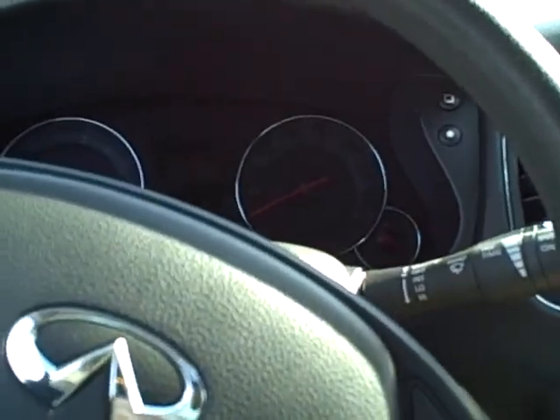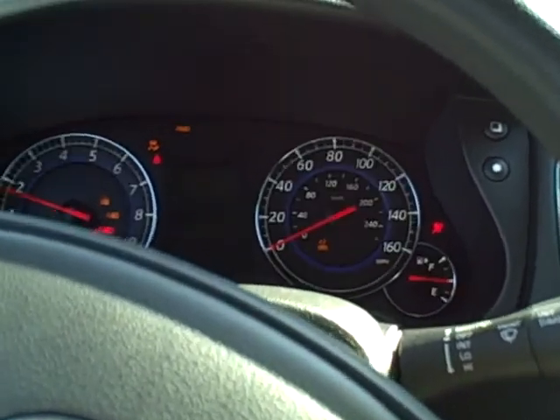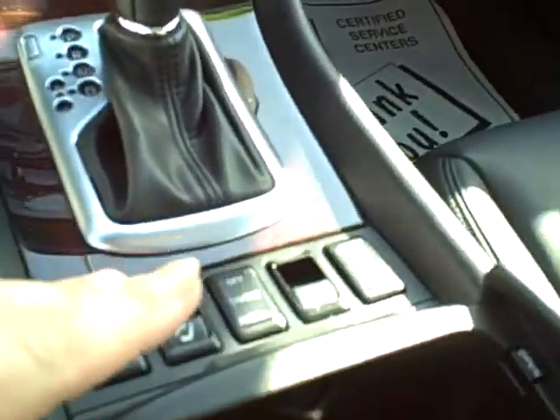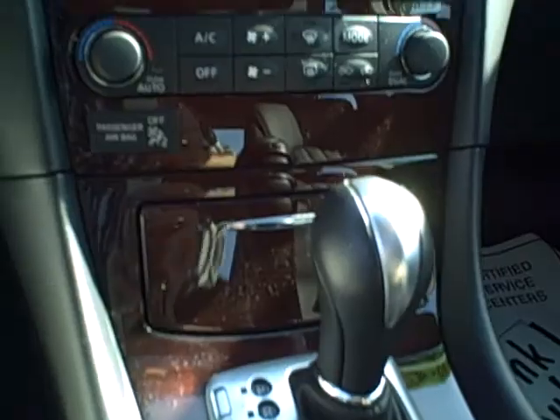Compass up here, garage doors. Nice miles on this — 17,000 miles. Of course, it's got the heated seats. Just loaded. It's got just about every option, I believe.